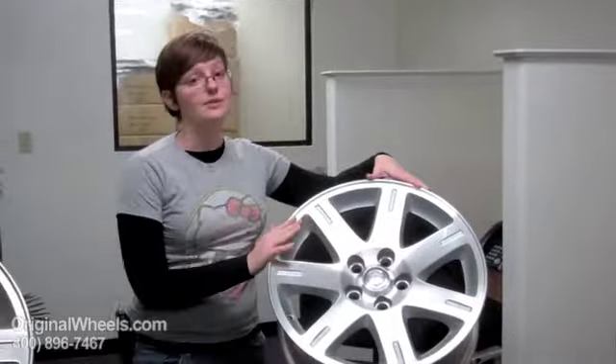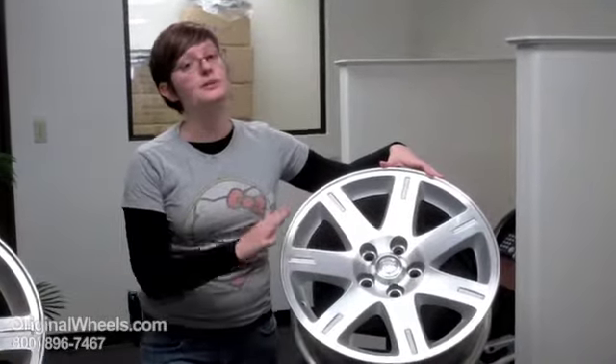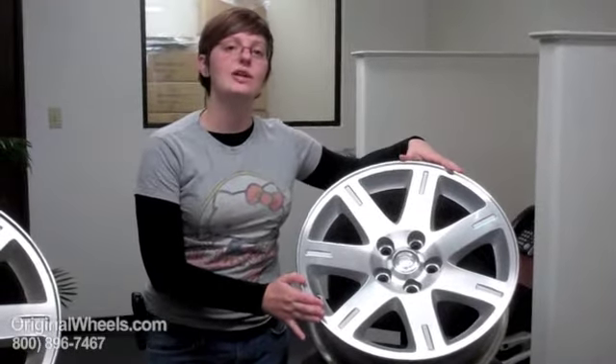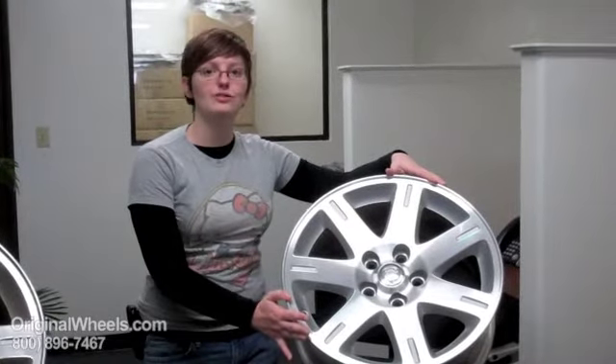We guarantee that when you order your wheel from us it will be straight, in immaculate condition, and it will be factory original. So when you're ready to place your order for your Chrysler Sebring wheel, you can go online to OriginalWheels.com or you can give us a call toll free.